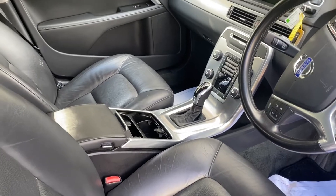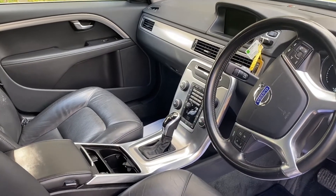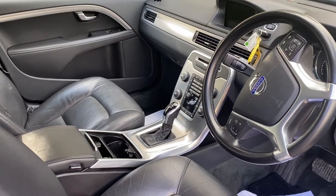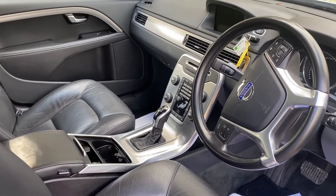No winter pack sadly, but does have navigation, Bluetooth, DAB, cruise control. This is an auto, so it's a very well specced car — electric seats. Drives fantastically well, very comfortable, good turn of speed to it. What a great car.